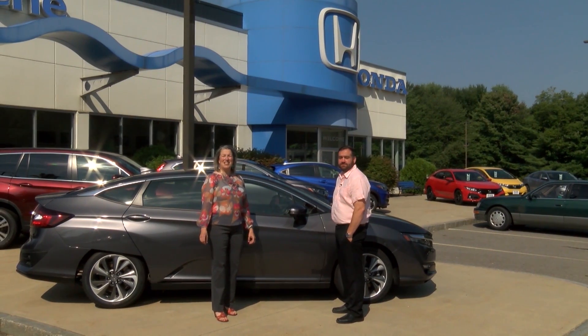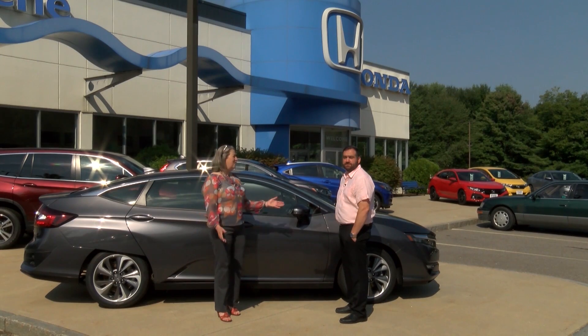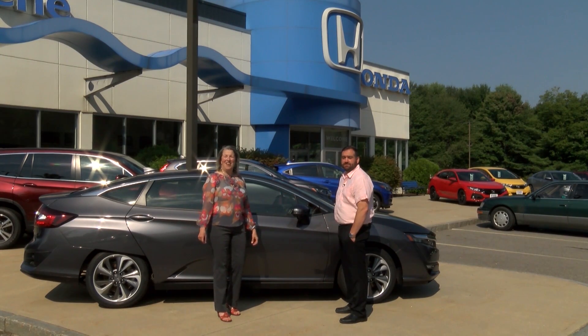Hi, I'm here today at Honda of Keane, a Fenton family dealership, with Jason to talk about the Honda Clarity. We're going to be at Keane Ice on September 15th from 12 to 4 at the Monadnock Drive Electric Expo. Jason, can you tell me something about this car that's going to be at the Expo for people to test drive?